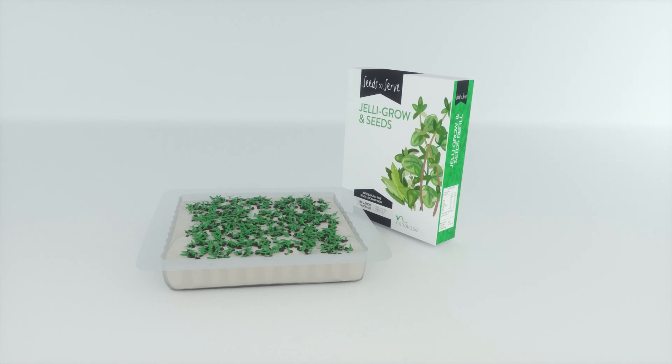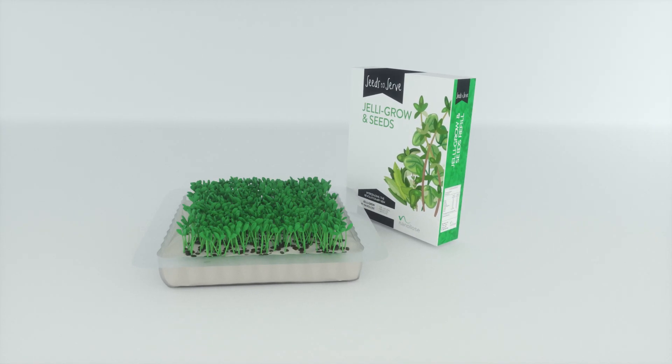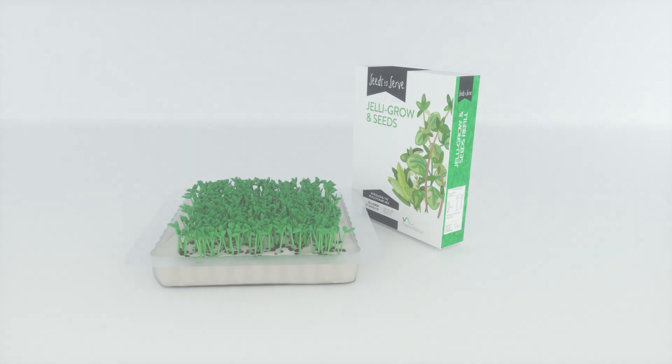Jelly Grow, bringing a new type of agriculture to those who don't have it. For enquiries, kindly go to jellygrow.com.